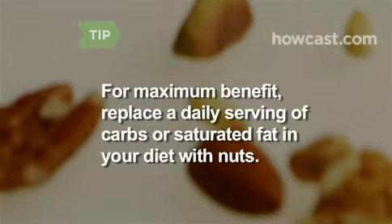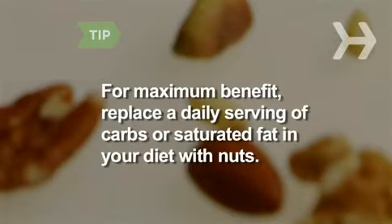Replace an equal serving of saturated fat, like meat or cheese, with nuts, and you may slash it as much as 45 percent.